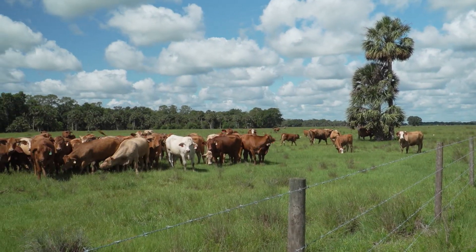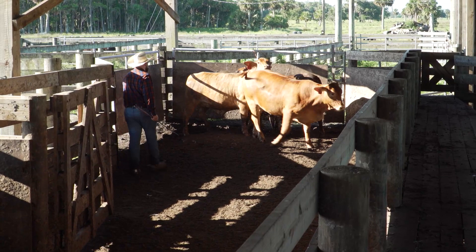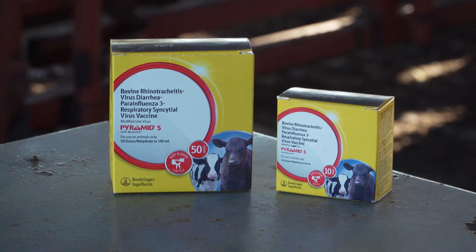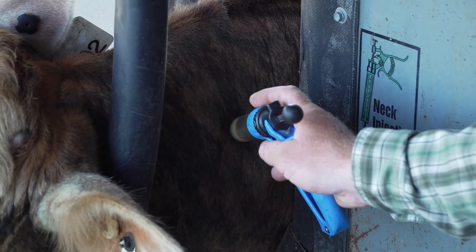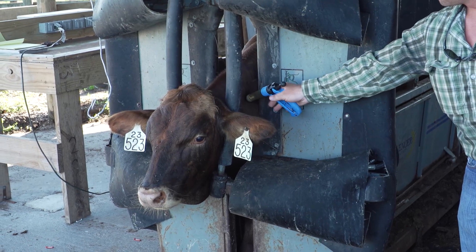That's a huge financial incentive to prevent that loss. Not only has the mortality rate come down, but the morbidity rate — the number of sick calves we have to treat — has dramatically reduced, saving lots of time, money, and producing healthier calves. We have a huge advantage at Boehringer with the Pyramid line of vaccines, mainly because of the adjuvant system used in that vaccine. The adjuvant system actually protects the vaccine virus and presents it to the immune system of that calf, so we get a really nice immune response even with high maternal antibody on board from colostrum.